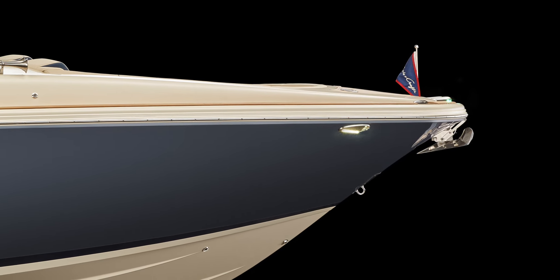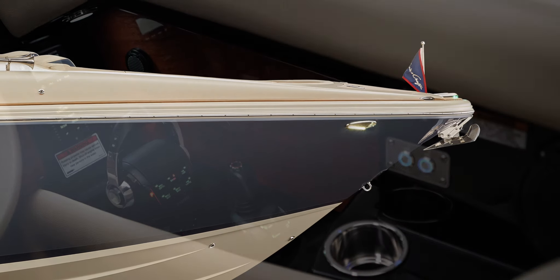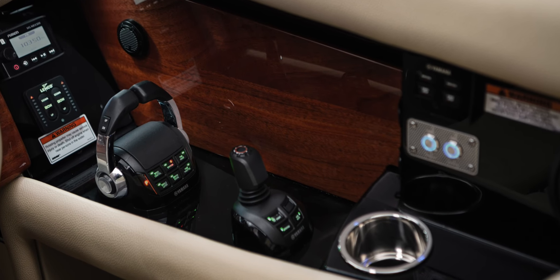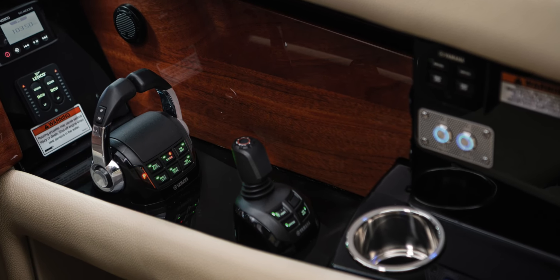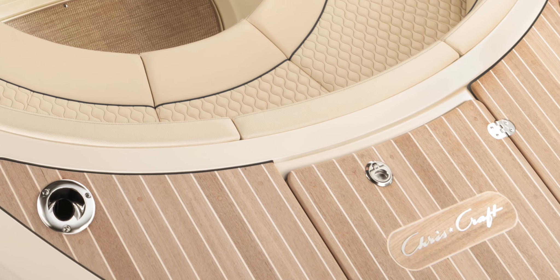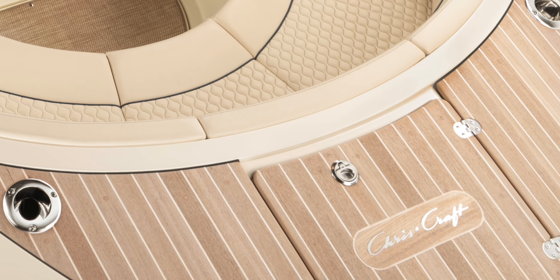The optional through-hull mounted power windlass with a remote at the helm and in the anchor locker makes the anchoring process a breeze. Available joystick steering and docking control, along with an optional bow thruster, make this seaworthy yacht easy to maneuver.